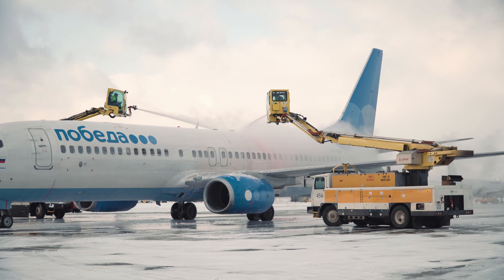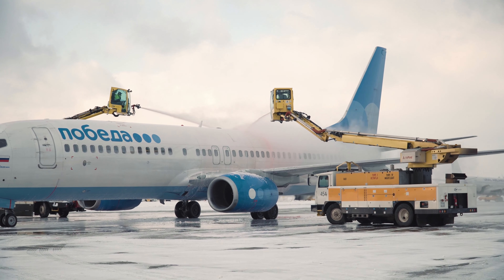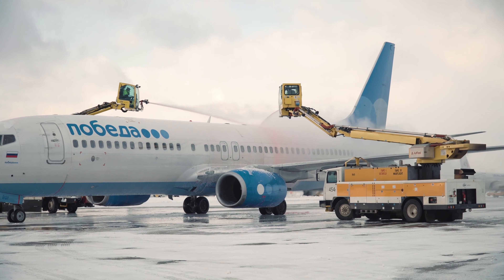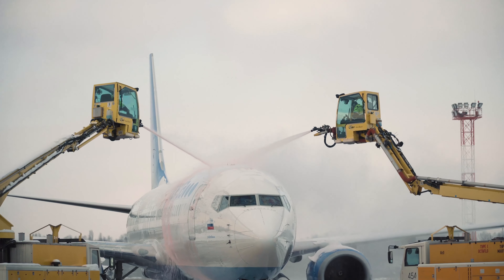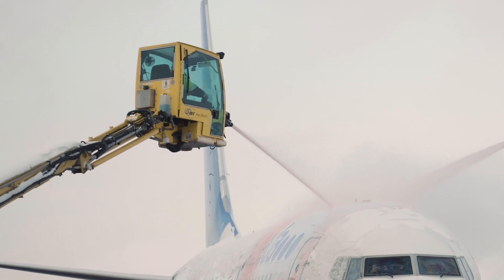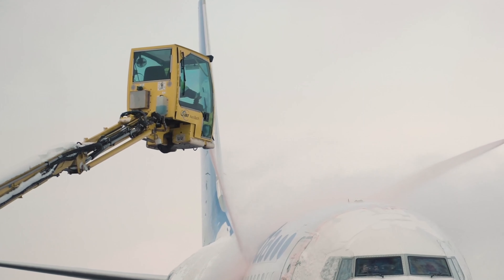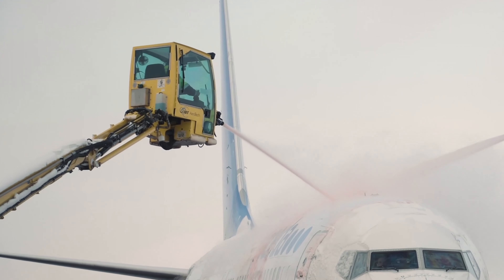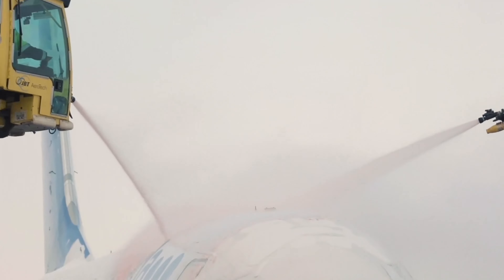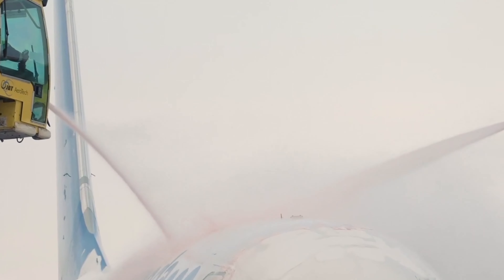In winter, ice and snow on an aeroplane can be dangerous to fly with, so it has to be taken off the planes before they take off on the runway. In this video we will tell you about deicing the plane — we will answer all your questions: how it is done, how much does it cost, and more.